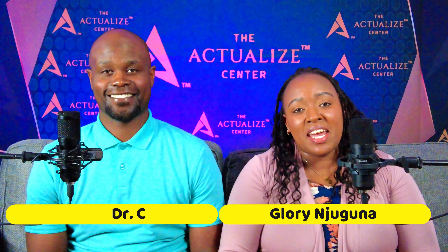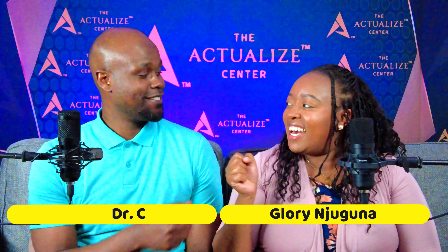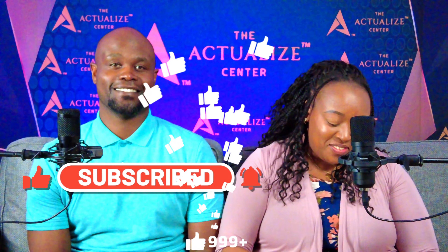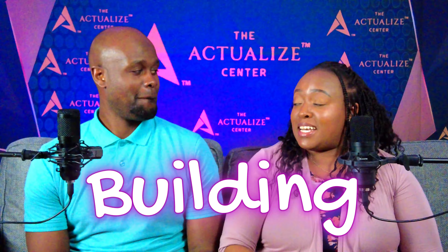Hi Actualizers, welcome to Actualize Center. My name is Glorine Jaguna, I am your host. In studio today we have Dr. Casper. It's always great to get these questions — very interesting just hearing them and knowing what to say. Thank you so much for clicking on this video. Please like, share, comment, and subscribe to our channel. So let's get started. Our topic for today is building.